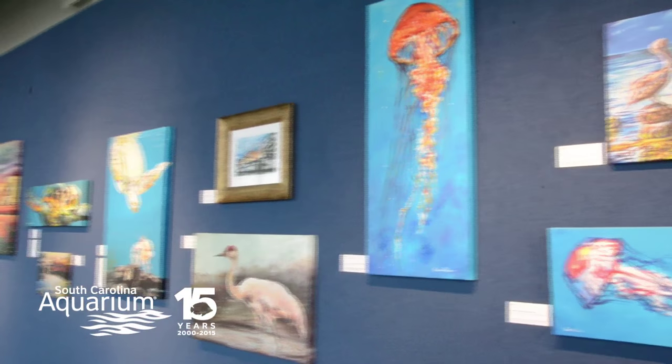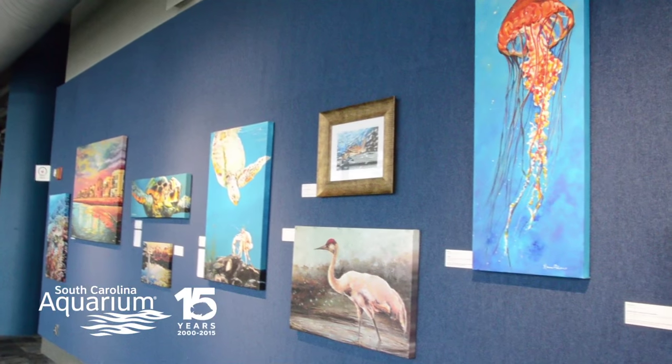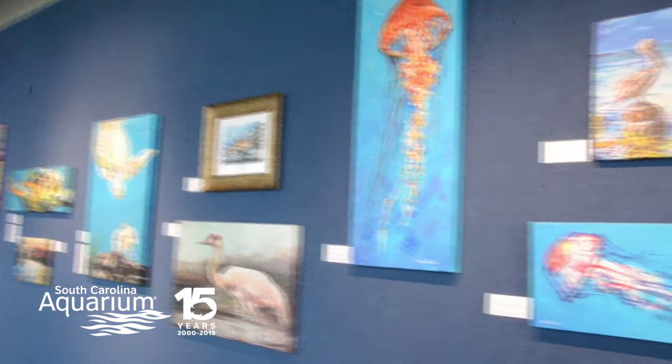I am drawn towards the endangered, threatened, or declining species because one of my goals is to help conserve them, and that is what I choose to paint.